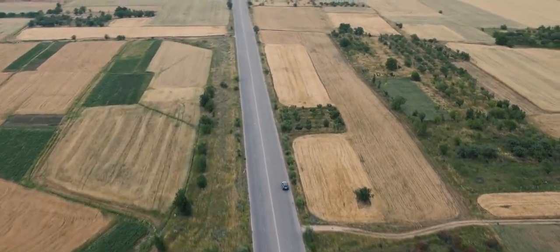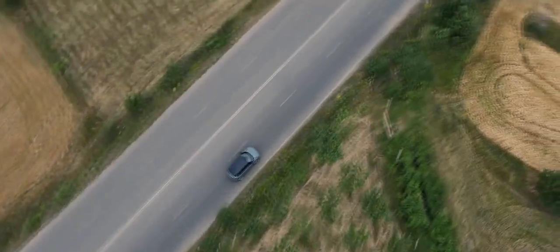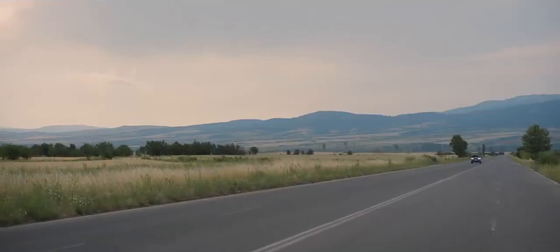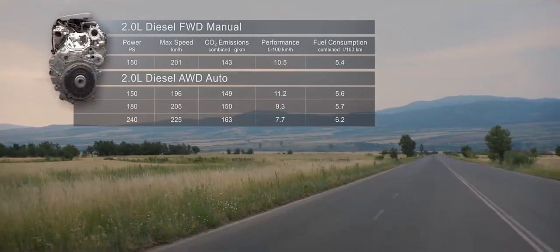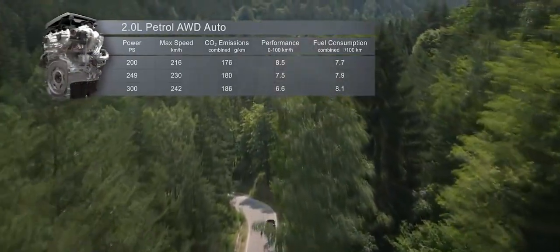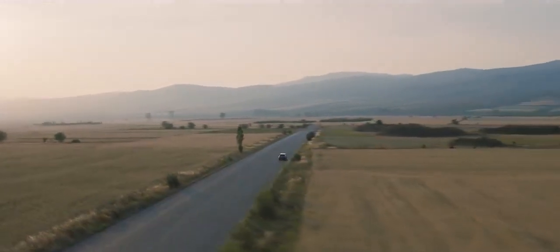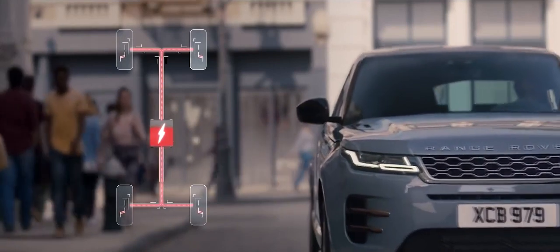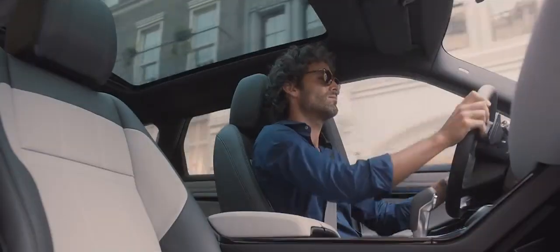The new Range Rover Evoque comes with a choice of up to seven different engines, and redeployment of energy assists the powertrain upon acceleration, making the vehicle more fuel-efficient and better for the environment.